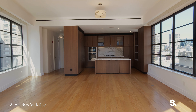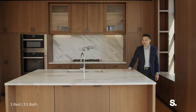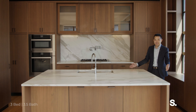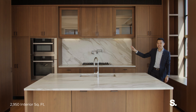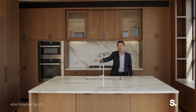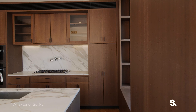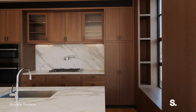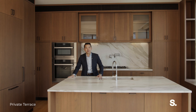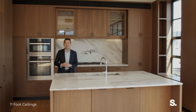A great room deserves a great kitchen. Look at this massive chef's kitchen — beautiful marble countertops, double dishwashers, a giant appliance package: Viking stove, Miele fridge, Sub-Zero wine fridge, and dual ovens over here. What I love about this kitchen is that it's open to the great room, so when you have all your friends over for a party, you can be part of the party while you're entertaining and cooking.